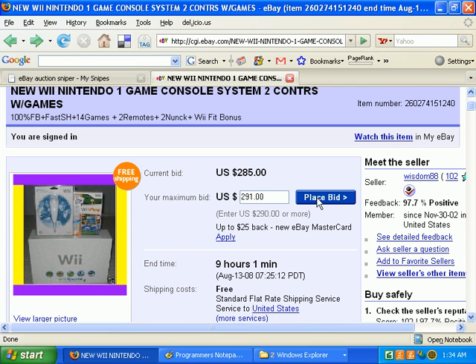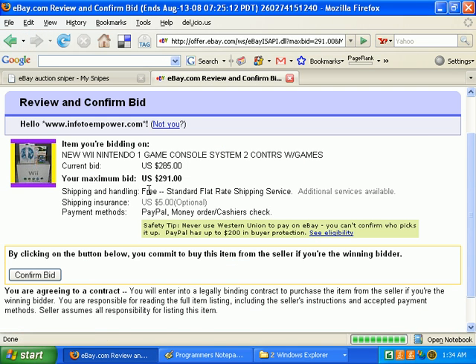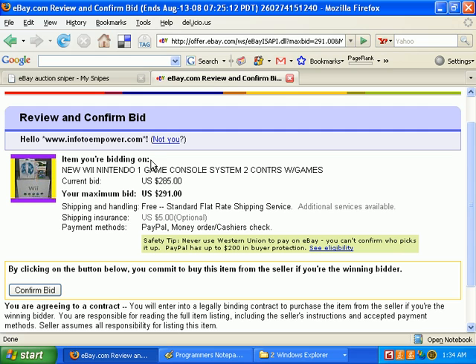The page you see when you click the sniper response button is the same page you'd see if you entered your bid manually and clicked the place bid button. eBay keeps changing things and adding more notifications, tightening security. One other possibility is you might just see an eBay sign-in page, which normally happens for newer eBay members or those with fewer feedbacks.